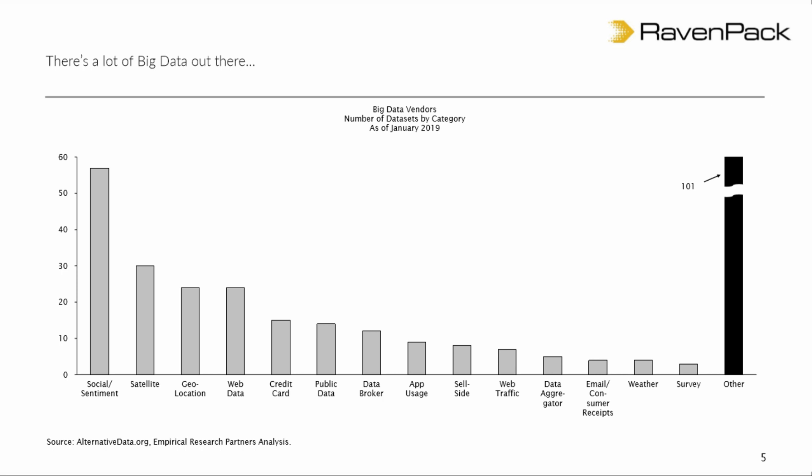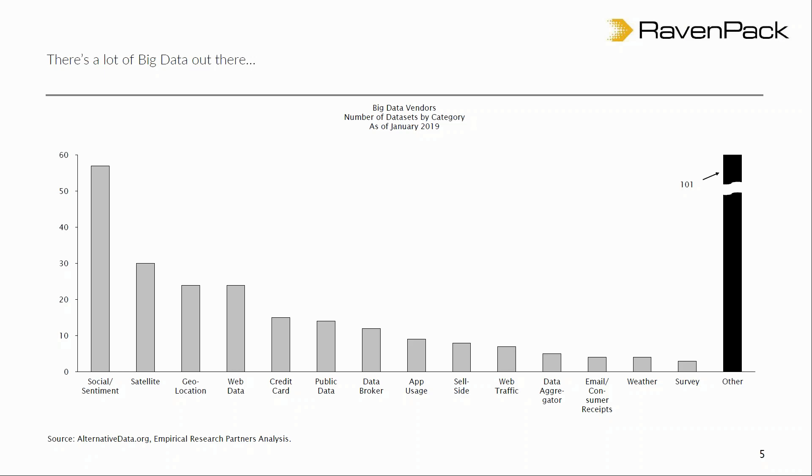Obviously the topic we're talking about today is news and social media sentiment, and there's a large number of data vendors in that space. Satellite data is very popular these days — that's basically taking photos from space and counting the cars in people's parking lots. Geolocation is a little controversial, but it tracks where people walk with their cell phones — did they go into a Best Buy or whatever. Web data is a grab bag for anything you can scrape from the web. Credit card data is transaction data from people's credit cards, trying to predict what they're buying.